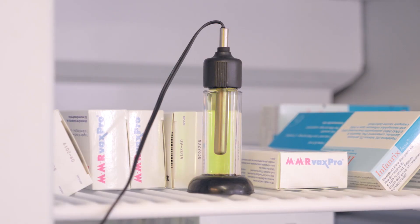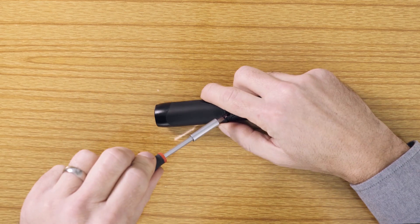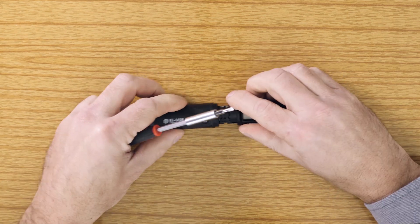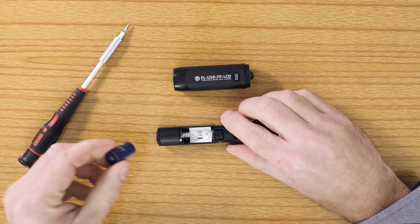All Lascar's devices are supplied with a buffered temperature probe and calibration certificate, are battery powered, which means they'll continue to monitor in the case of a power failure, or can be used in the transportation of vaccines where power is not available.